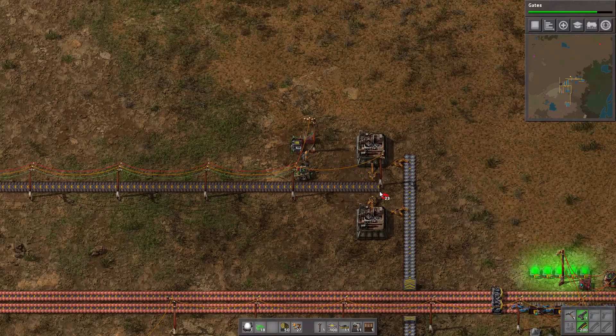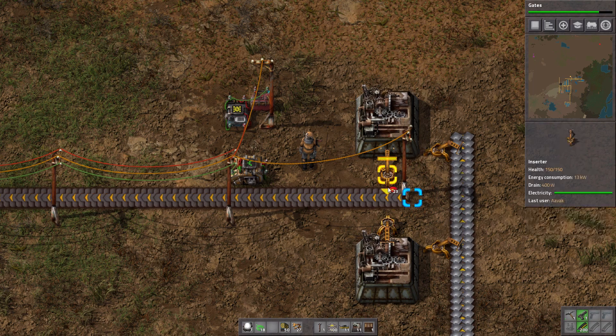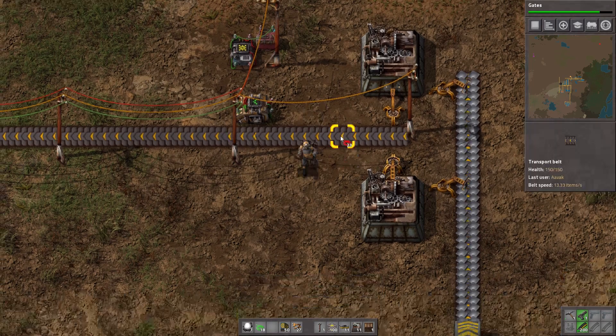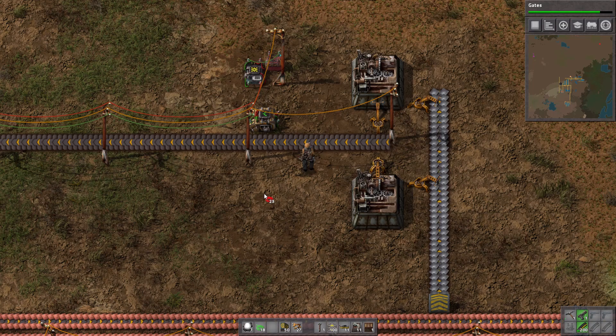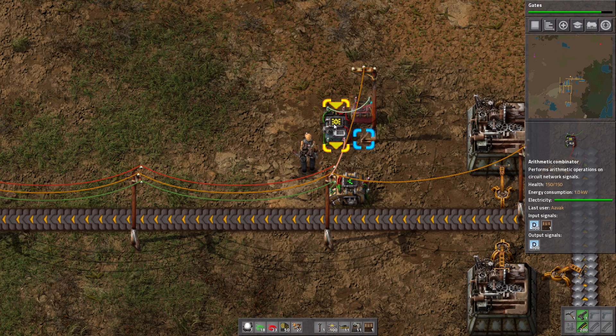I'm going to pick up some electronic circuits because building all this circuit network does drain them unfortunately. Now the decider combinator — fairly simple. We'll use green wires, bring those down there. If the amount of ammo is less than the amount desired, output a green signal. That's it. I'd like to know how much ammo we have — the ammo available is on the green circuit network — so let's not cross these signals.